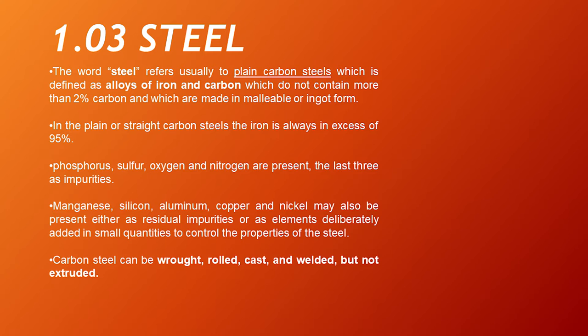Steel. The word steel refers usually to plain carbon steels, defined as alloys of iron and carbon which do not contain more than 2% carbon, and which are made in malleable or wrought form. In plain or straight carbon steels, iron is always in excess of 95%. Phosphorus, sulfur, oxygen, and nitrogen are present, the last three as impurities. Manganese, silicon, aluminum, copper, and nickel may also be present, either as residual impurities or as elements deliberately added in small quantities to control the properties of the steel. Carbon steel can be wrought, cast, or unwielded, but not extruded.